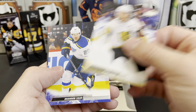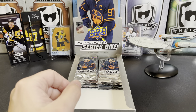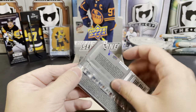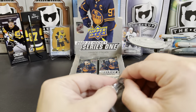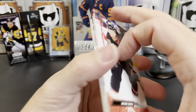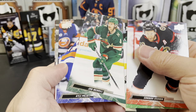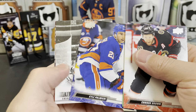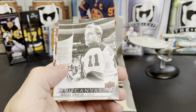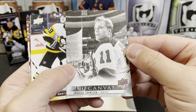Mark Stone, Brandon Saad, and Tim Stutzle. About halfway through the box at this point. Connor Brown, Ryan Suter, John Merrill, Kyle Palmieri, and we've got one of the black and white Canvas parallels of Andreas Johnsson — those are pretty cool looking.